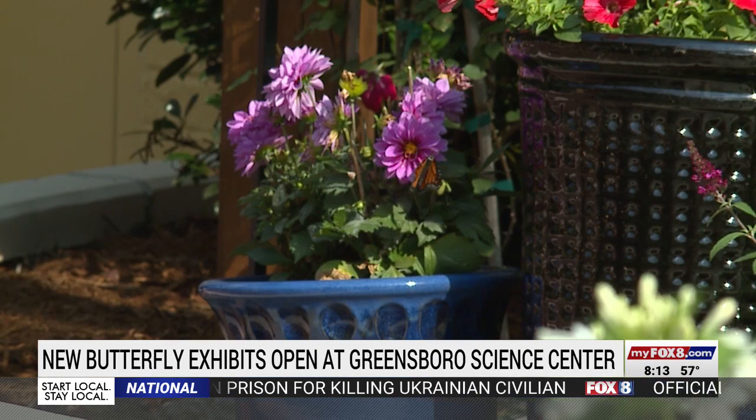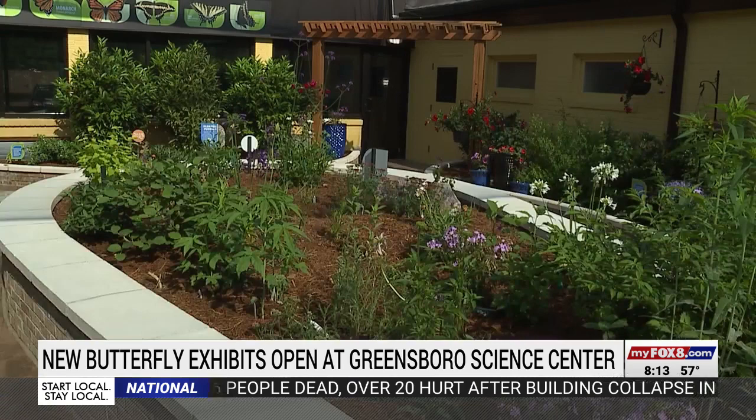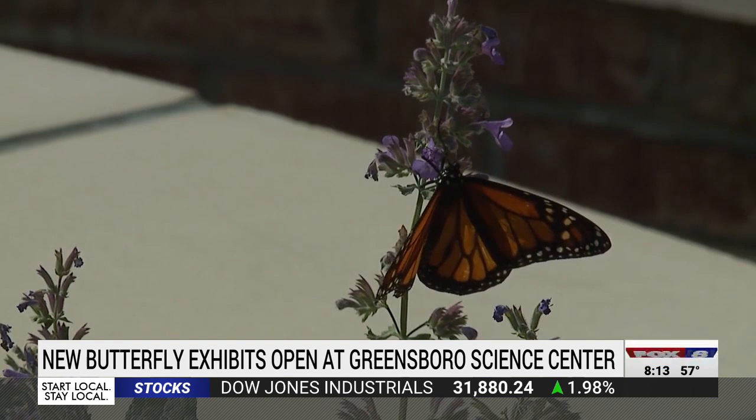We want people to be immersed in an experience to gain that appreciation for what it feels like to be a part of it. It's beautiful in here, but the goal goes beyond beauty. The Science Center hopes to inspire people to save these species, especially the monarch, whose numbers have declined in the last several decades because of habitat loss.